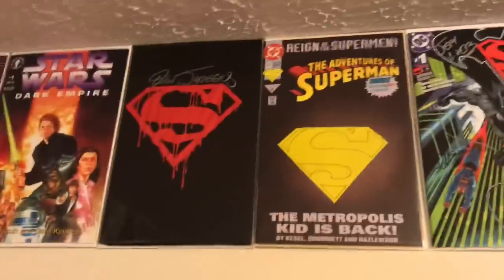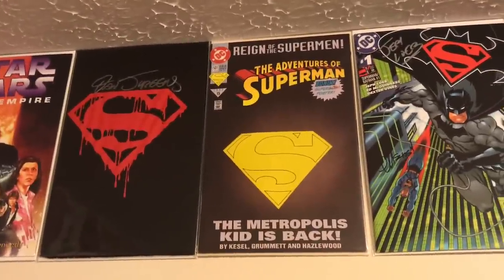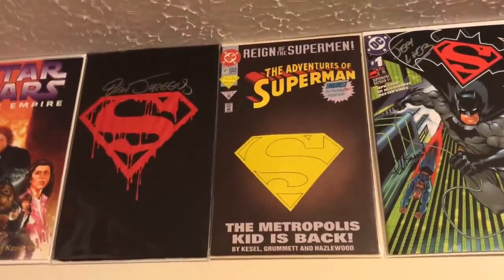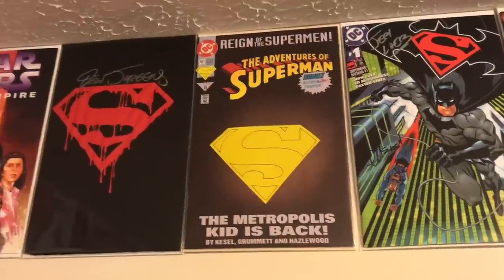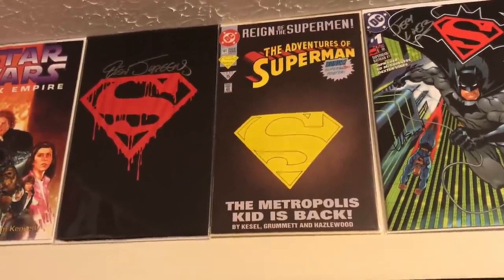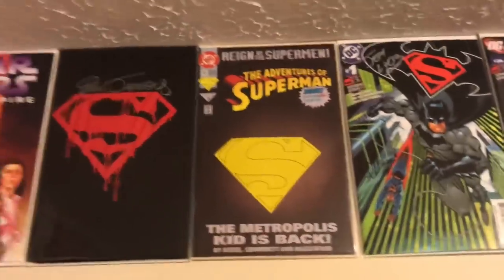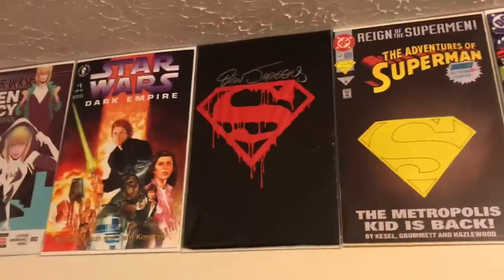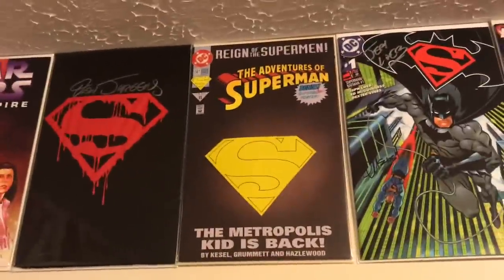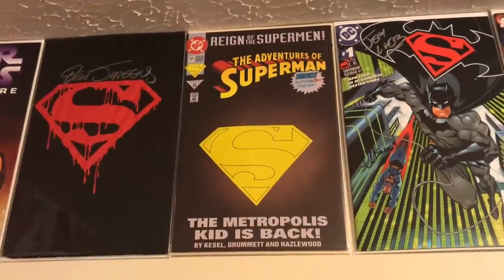Next I want to put Adventures of Superman 501 on there — basically the first time Superboy had his own highlighted story. I thought about putting either this or Adventures 500, but I figured 501 because this may actually be the first comic I spent my own money on. Superman 75 I got as a Christmas gift, but 501 I found at a flea market as a kid and knew I had to have it.